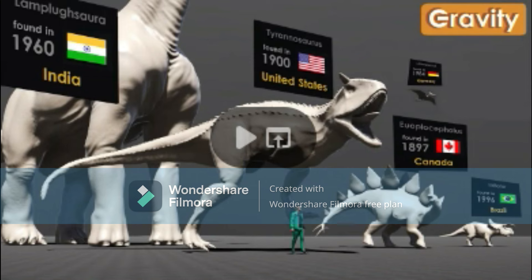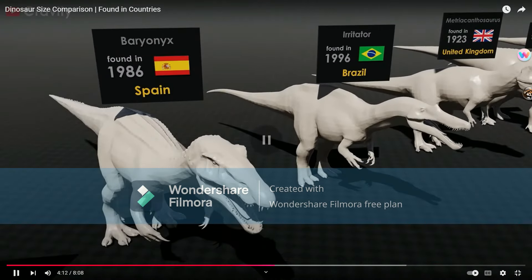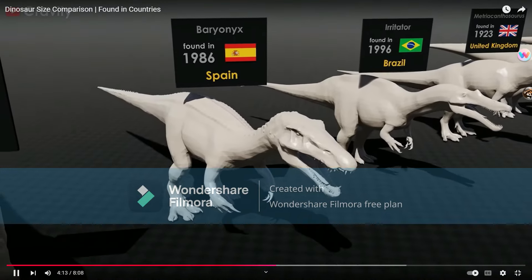The Euoplocephalus looks like a Tyrannosaurus — not a Tyrannosaurus, just a regular little stegosaur. Tyrannosaurus is just an oversized Carnotaurus — very honest. I assume it's from Jurassic World: Fallen Kingdom.